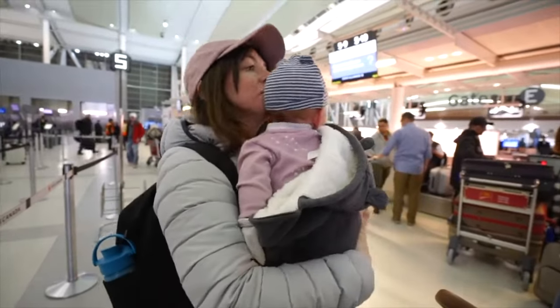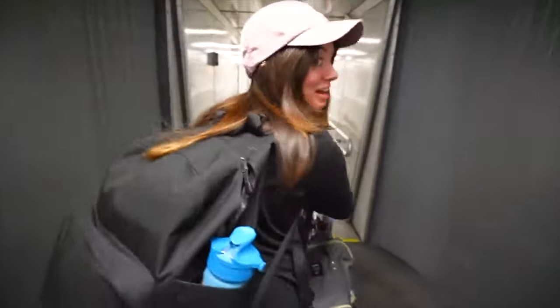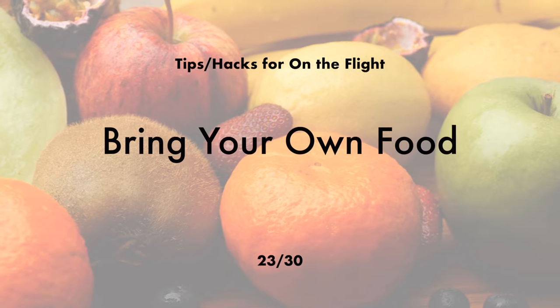Get priority boarding. If you're traveling with small children, families always get asked to board first, giving you enough time to get settled and first dibs on the overhead bin. If you're traveling solo or without kids, you can still get priority boarding as part of some travel rewards cards or elite status with an airline. Also, lift your aisle seat armrest — you can actually lift it by pressing a little trigger button underneath, giving you more leg room and knee space, especially great for tall people.